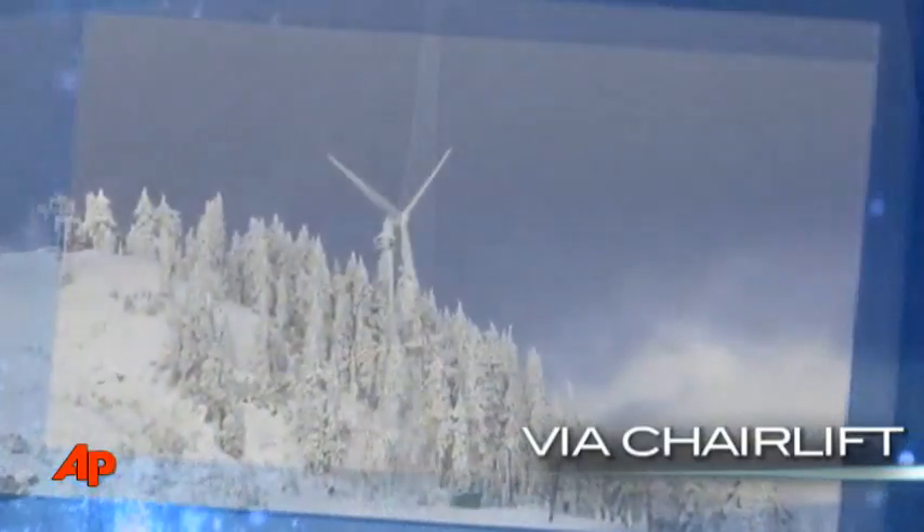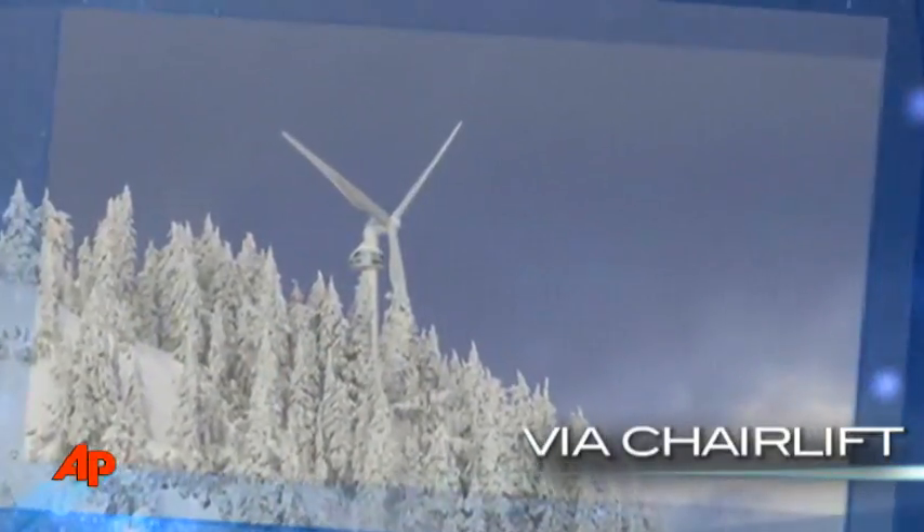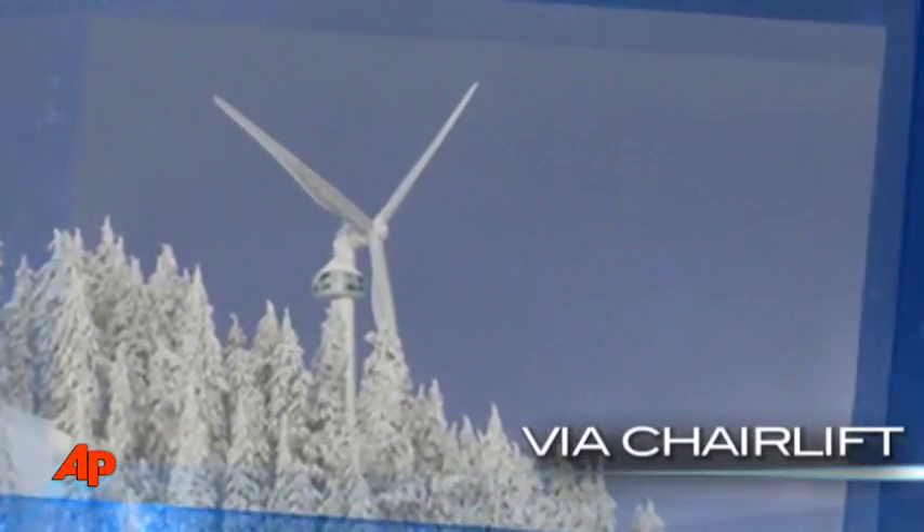The Eye of the Wind is supposed to be pretty remarkable — very green, providing energy to the area. We're about to get off the ski lift and check it out.